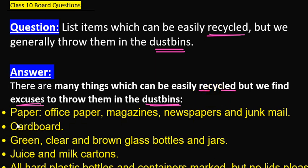The first recyclable thing is paper. There are many types of paper: office paper, magazines, newspapers, and junk mail. These can all be recycled easily.